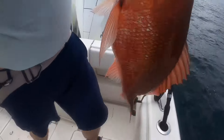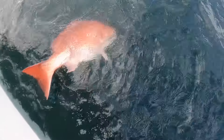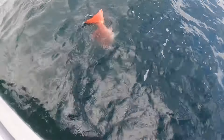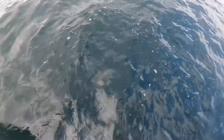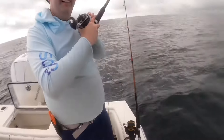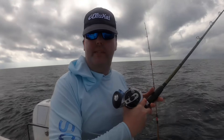Say goodbye. I almost need a bigger weight. Good job, Kevin. Nice one. He's going to be down there — he'll live. We'll see him for snapper season. Let's go.